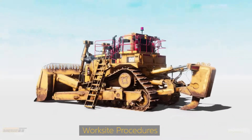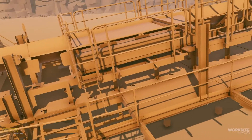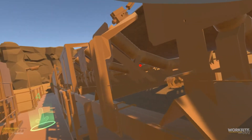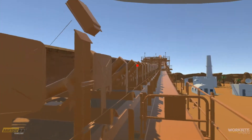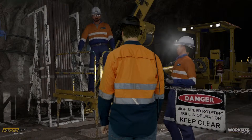Worksite procedures: our virtual trainers ensure procedures and processes are taught consistently and correctly every time. Guide and assess trainees to respond to simulated emergency events, and be confident that they can respond quickly and correctly in a real-life situation.